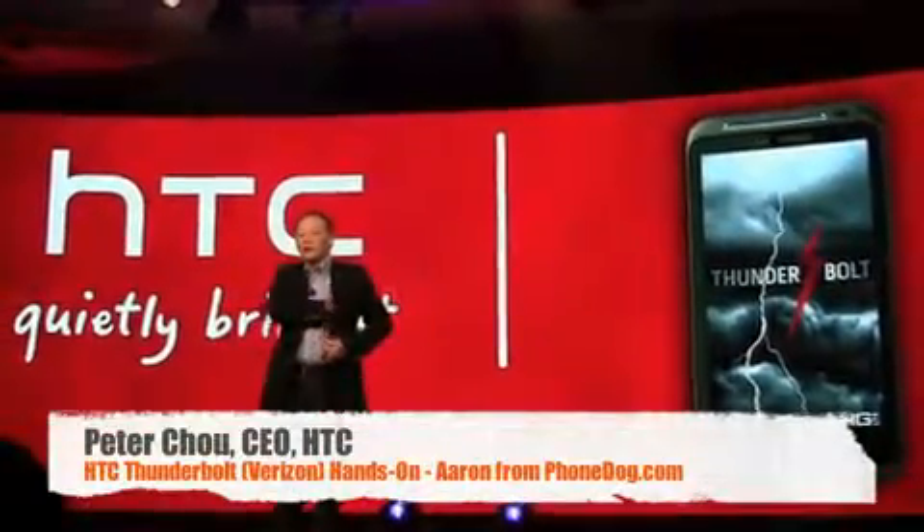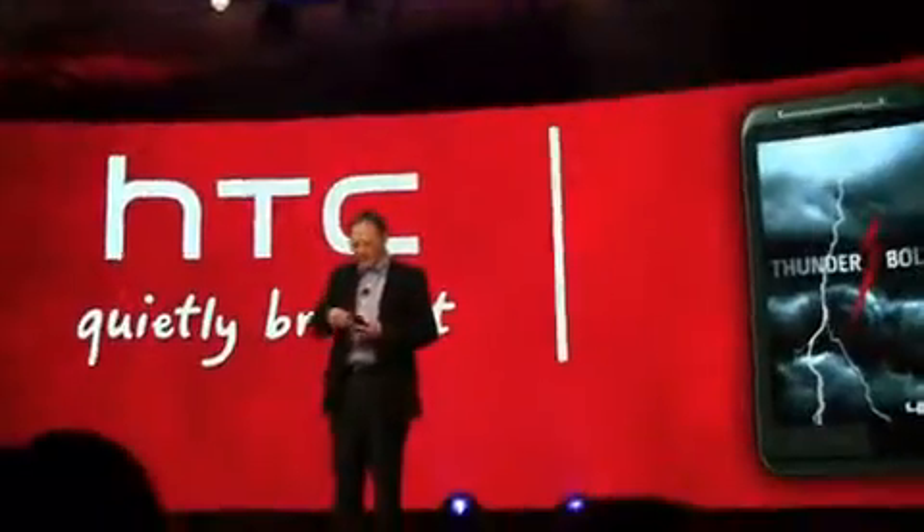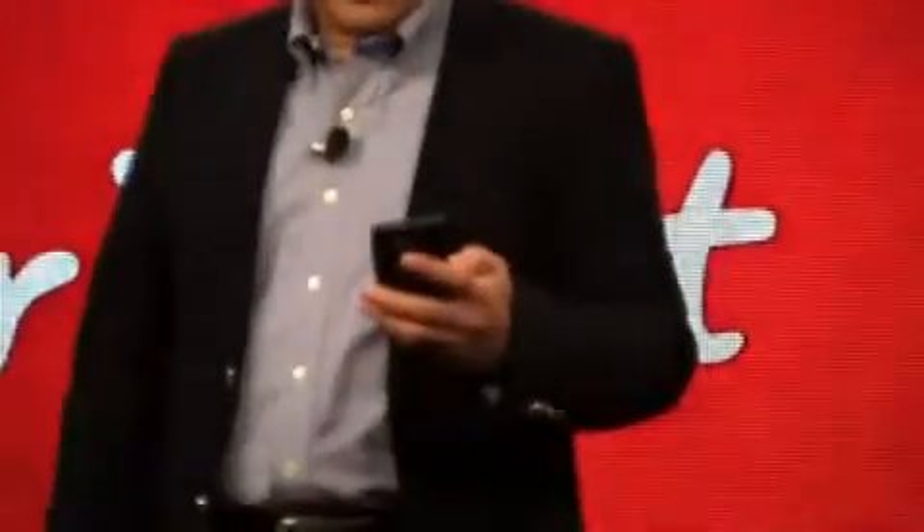Let's take a look at the HTC Thunderbolt. It's been rumored for months. It's finally announced and it's coming by the middle of 2011. Let's take a look at HTC's first 4G LTE smartphone.